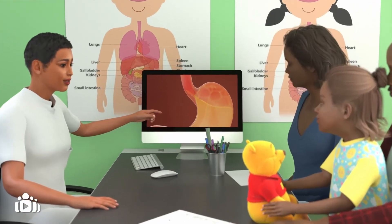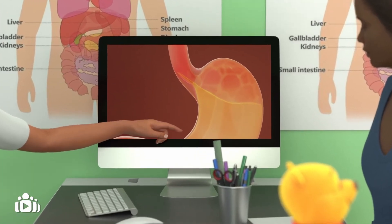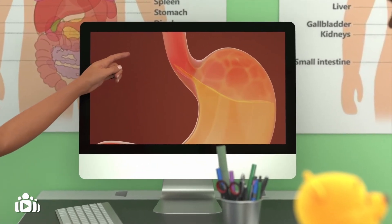It is important to discuss any symptoms and changes with your child's clinical team, as they could be a sign of reflux or something else. Working together with your clinical team is important to look at the possible causes of these symptoms. Follow-up care should be provided, and this should be both lifelong and structured.